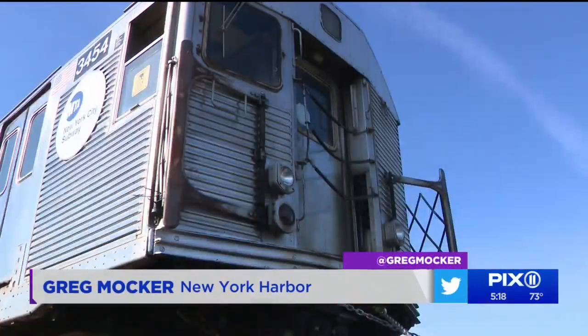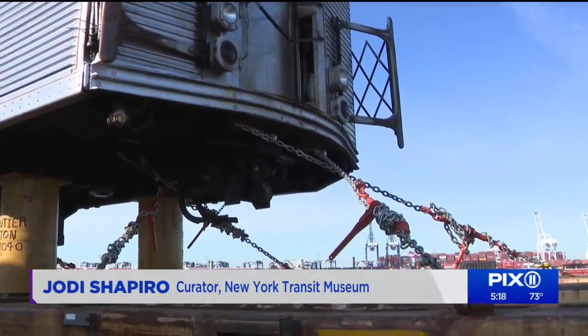Fluorescent lighting, fiberglass seats, better braking, good ventilation. Now they're headed to the scrap heap to be recycled.